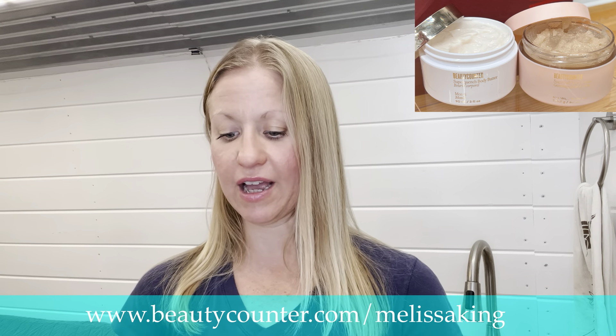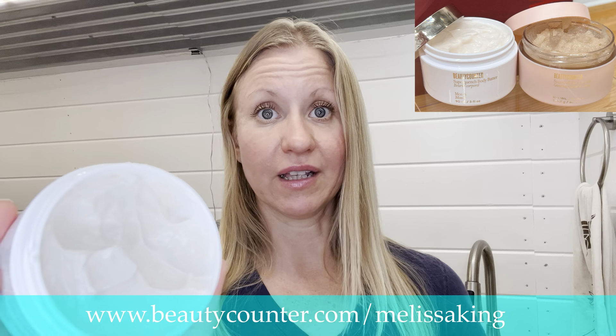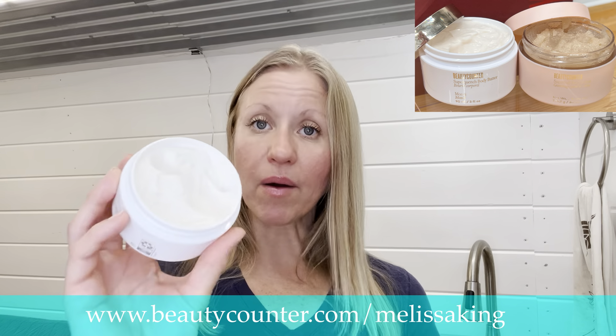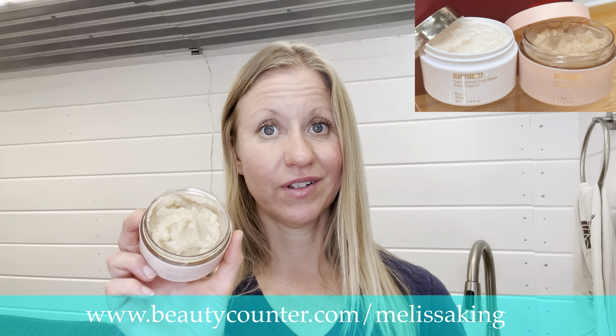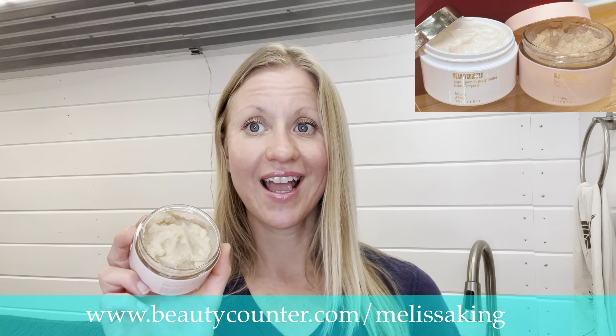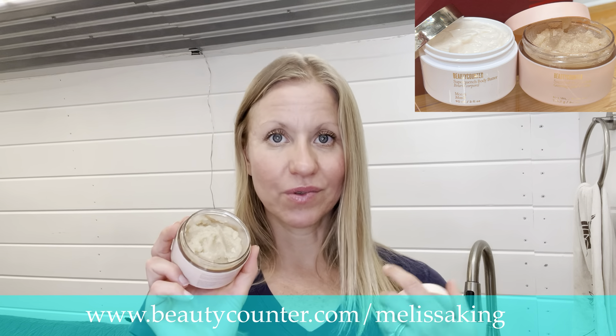Then use the Super Quench Body Butter. This is really going to deeply hydrate your skin. It's like a super thick body lotion — I love body butters. I just use Beauty Counter's hydrating body lotion in grapefruit, but this one I'll probably be using a lot. Honestly, I am going to keep one of these by the sink so once a day I can wash my hands and get that extra dry winter skin off and really exfoliate it.